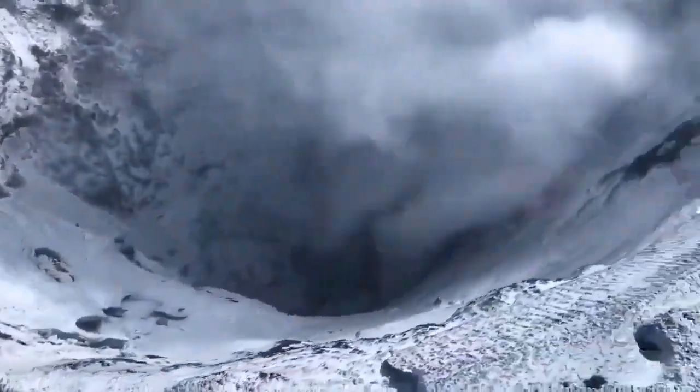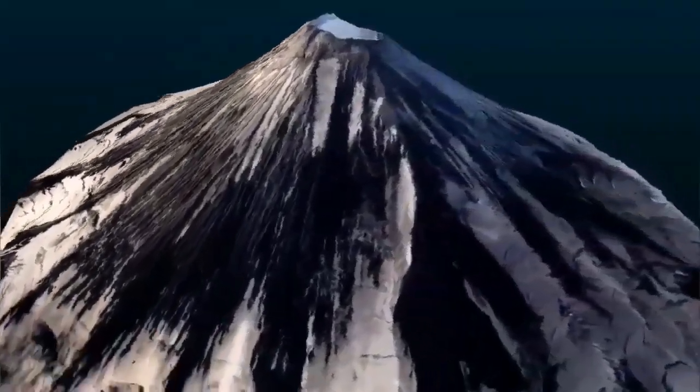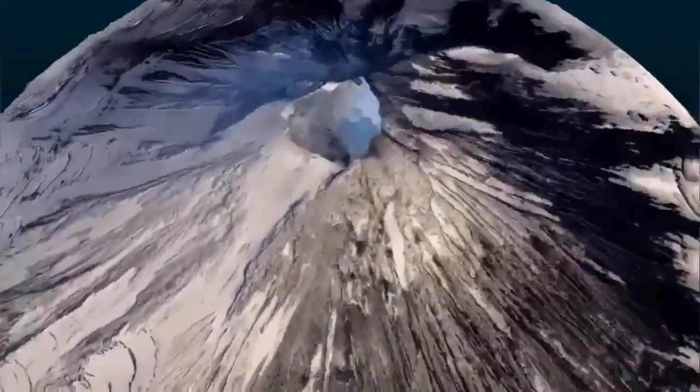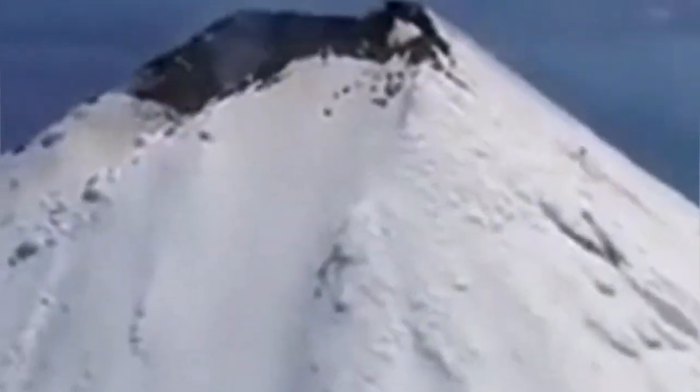This is a kind of frothy material — frothy basaltic, dacite, or andesite material, depending on the composition — that has filled the summit. This blocks the eruption of the volcano, so when it wants to erupt, it has to do so in a very explosive way.